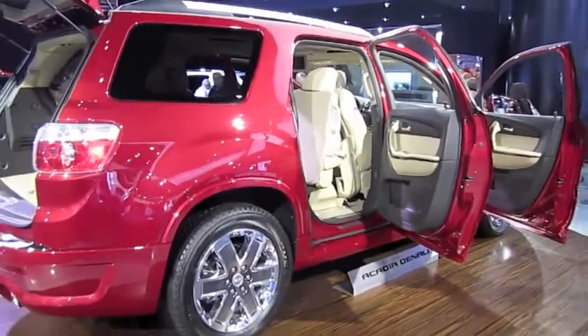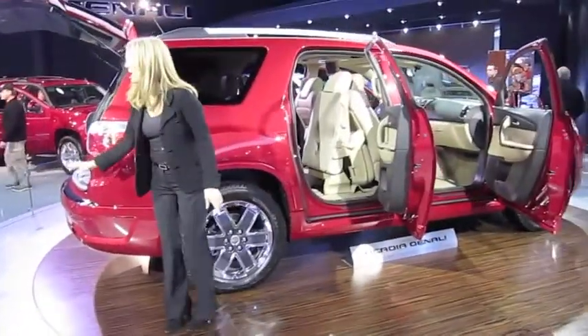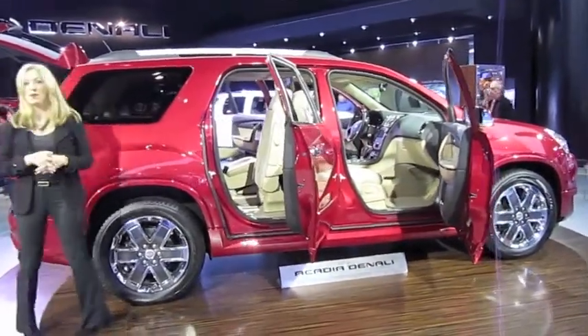You have Bluetooth, a rear-view camera, rear park assist, and a premium audio system with a USB port and a Bose 10-speaker surround sound system.